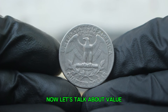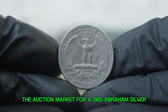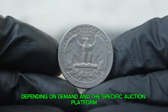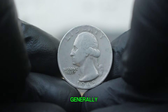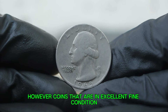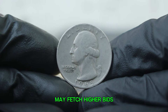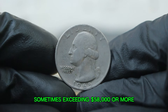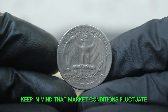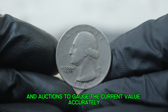Now let's talk about value. As of today, the auction market for a 1965 silver Washington quarter in fine condition can vary widely depending on demand and the specific auction platform. Generally, you can expect to see prices ranging from $56,000. However, coins that are in excellent fine condition or have additional collectible features may fetch higher bids, sometimes exceeding $58,000 or more. Keep in mind that market conditions fluctuate, so it's always a good idea to keep an eye on recent sales and auctions.